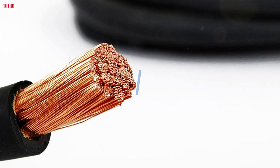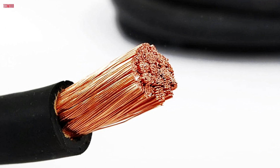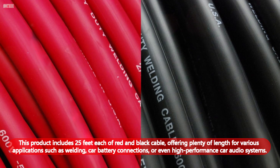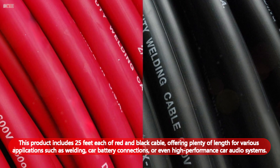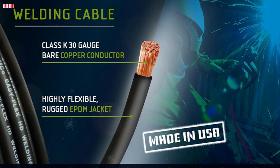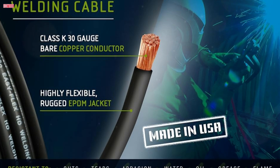Number three: the Temco Industrial WC0180 2-gauge welding lead and car battery cable is an outstanding choice for those needing high-quality, durable wiring. This product includes 25 feet each of red and black cable, offering plenty of length for applications such as welding, car battery connections, or high-performance car audio systems. Made in the USA, this cable boasts a 30-gauge annealed copper conductor, providing excellent conductivity and ensuring efficient power transfer.